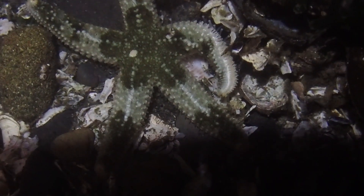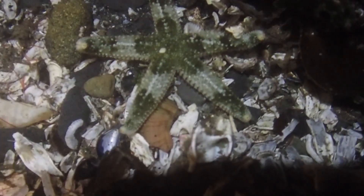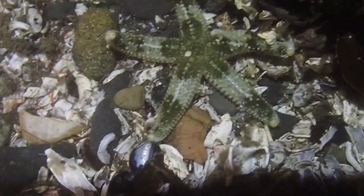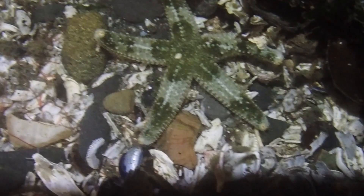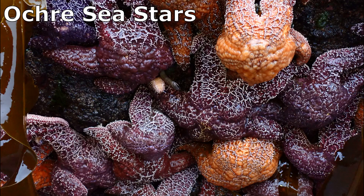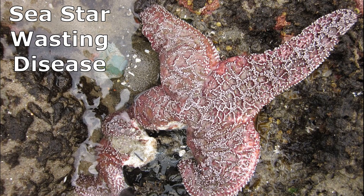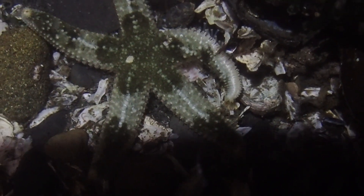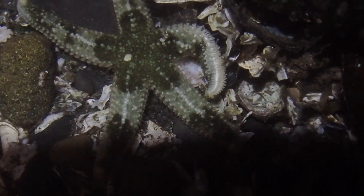The mottled sea star has an overlapping diet and habitat with the ochre sea star. Mottled sea stars have a smaller central disk and slimmer arms than those of ochre sea stars. Although mottled sea stars appear to be competitively inferior to ochre sea stars, mottled sea stars are more resistant to the deadly sea star wasting disease. In areas where ochre sea star numbers are decreased due to the disease, mottled sea stars begin to dominate.